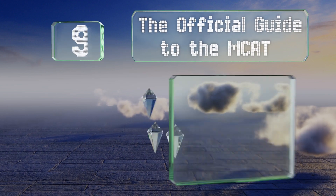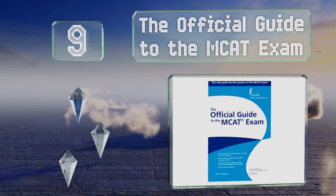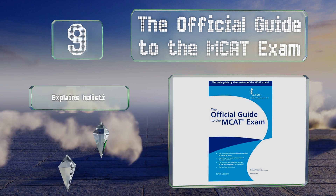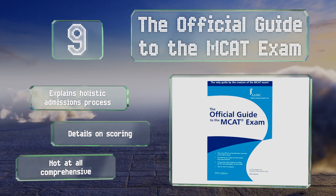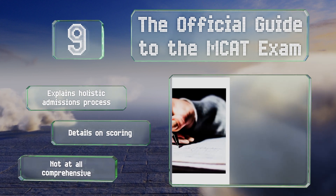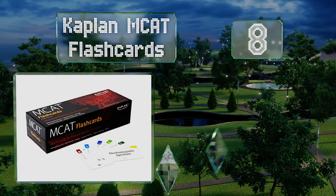At number 9, created by the Association of American Medical Colleges, the Official Guide to the MCAT Exam is a solid choice if you want to peruse material from people who actually set the test. It offers practice questions, tips for the big day, and information on each section. It also explains the holistic admissions process and includes details on scoring, but it's not at all comprehensive.